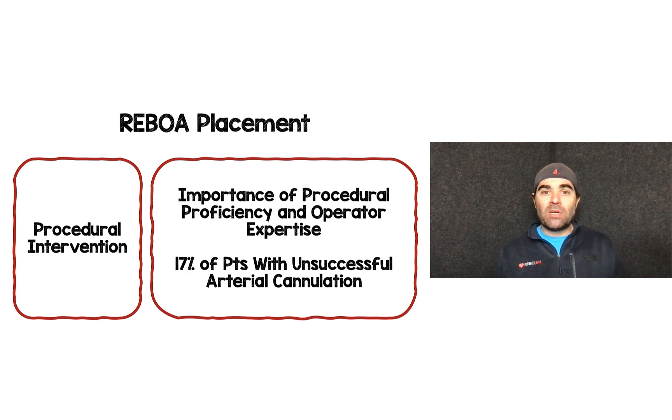The procedural intervention itself is important to consider — this isn't like comparing a drug to placebo. We're comparing procedural proficiency and operator expertise, which involves multiple steps and micro-skills for success. In this study, 17% of patients had unsuccessful arterial cannulation, and that's not even counting patients who did get arterial access but never had the balloon inflated.